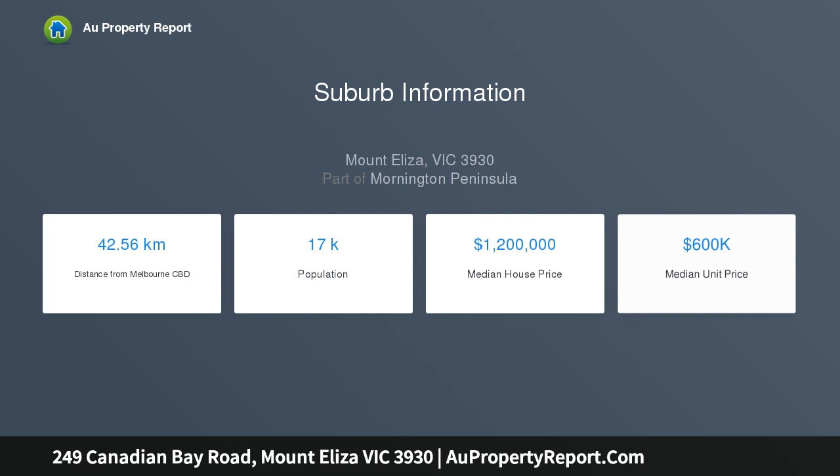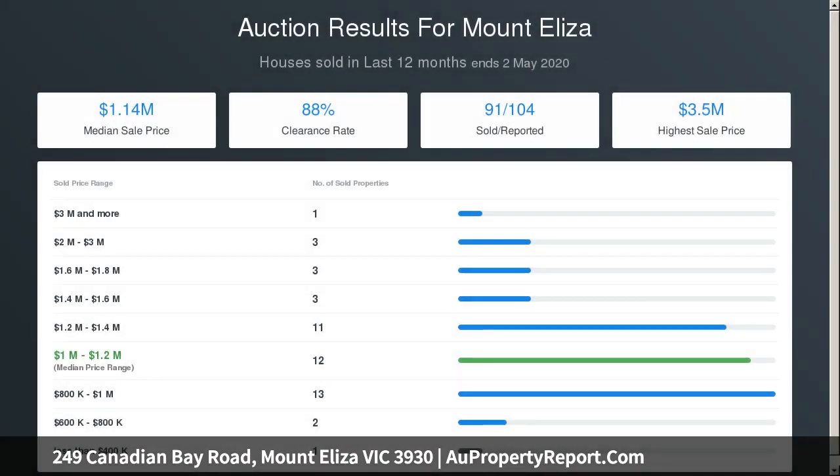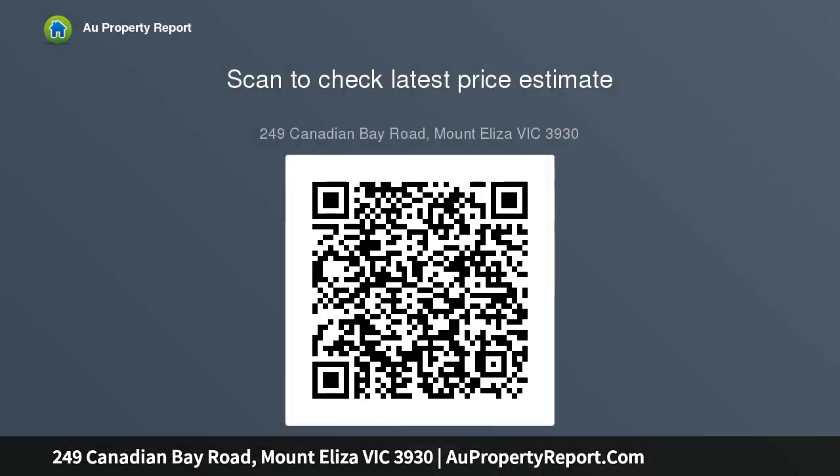or to build your dream family home, STCA. Comprising four generous bedrooms, en suite, lounge and dining including fireplace, country-style kitchen, separate casual living including open fire, high ceilings, and double garage. The undulating treed parcel offers picturesque views